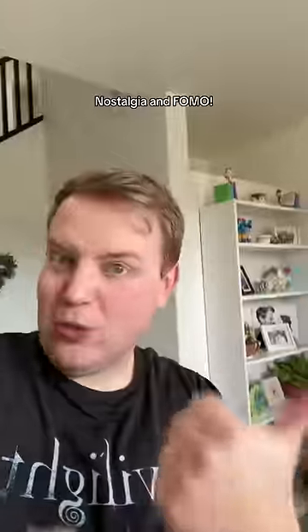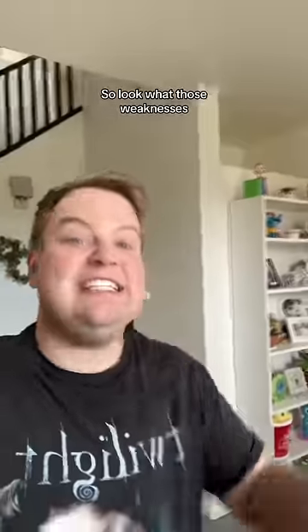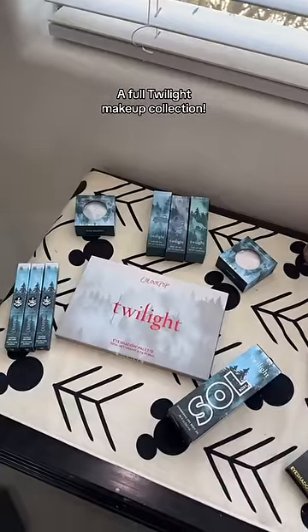Mate, I have two weaknesses: nostalgia and FOMO. So look what those weaknesses have made me buy — a full Twilight makeup collection. And my logic was if I make a video of it, they might send me some PR stuff.